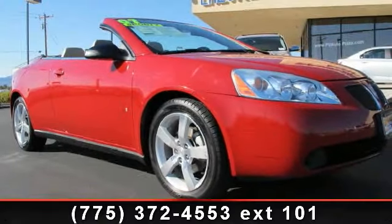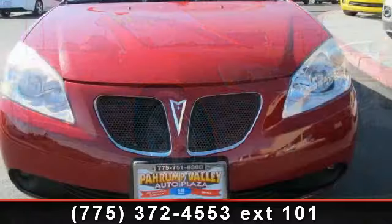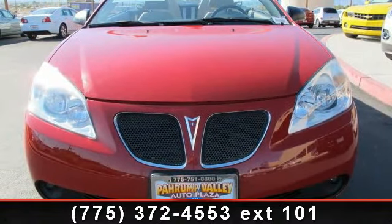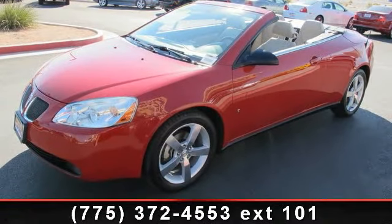Arrive in style with this 2007 Pontiac G6. If you are looking for an automobile with great features, look no further. This vehicle comes with a reliable six-cylinder engine connected to a smooth shifting automatic transmission.